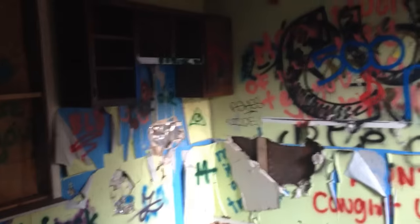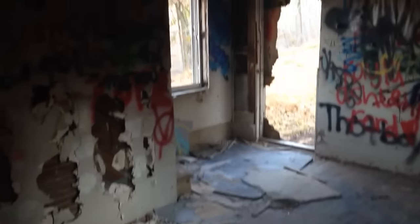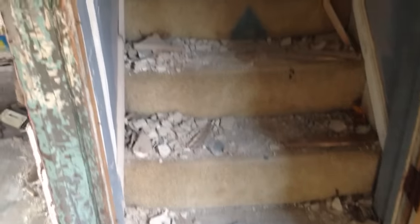This looks like a kitchen area maybe. It'll connect at the very end — 'Hail Santa,' what does that even mean? It doesn't connect. Yeah, this poor old house.